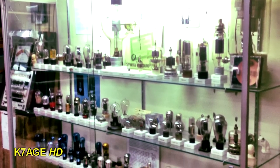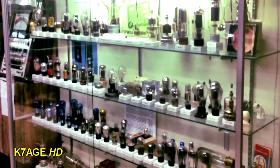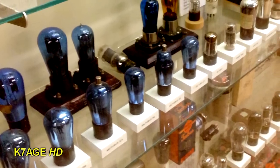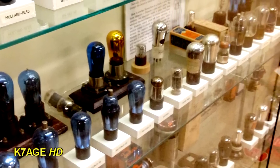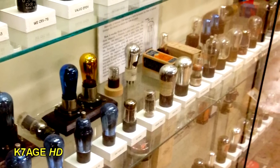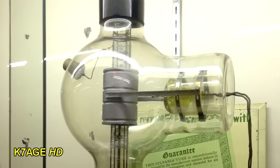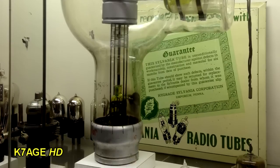A nice display case in the museum filled with vacuum tubes of all different sizes, shapes, and colors. Some odd shapes on the bottom shelf. Here's a close-up of some of the old blue tubes — you can see a couple of them have plate caps. And on the end is a series of clear glass tubes. This is a big old Westinghouse transmitter tube — if you had one of these in your ham station, you were hot stuff.